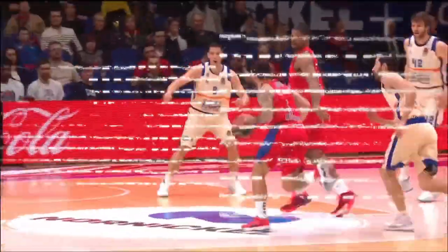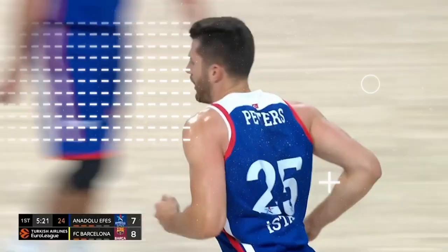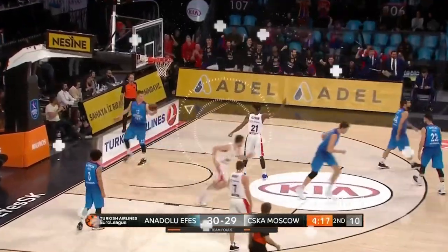Hello everyone and welcome to the Breakdown with AP, an in-depth look at some of EuroLeague's best players. I'm Alec Peters, also known as AP. I'm a former second-round NBA draft pick, a EuroLeague champion in 2019 with Seska Moscow, and I'm a current member of the first-place team in EuroLeague, Anadolu FS.